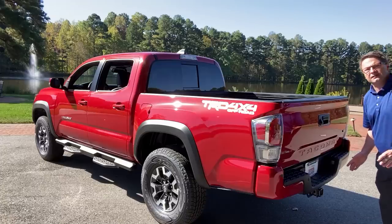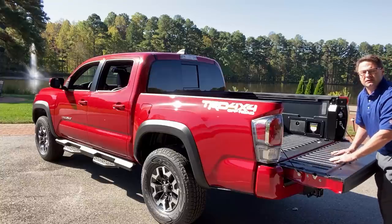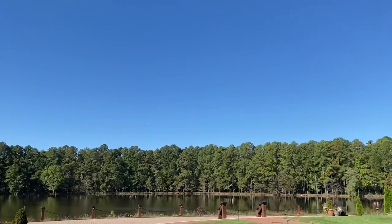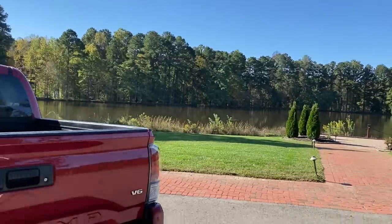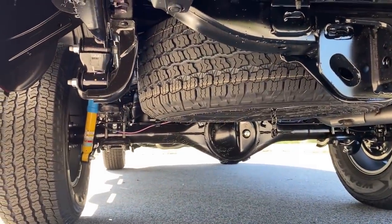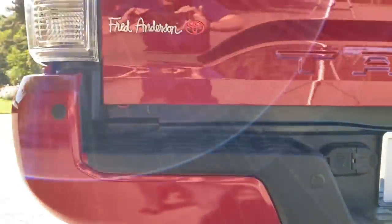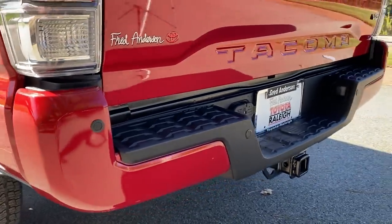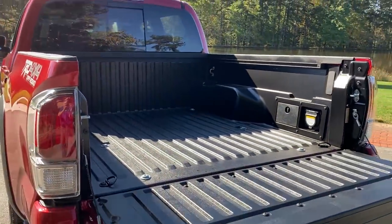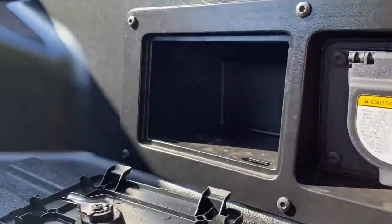The Tacoma TRD Off-Road has a towing capacity of 6,400 pounds and has an integrated backup camera. I love the slow pneumatic lowering of the tailgate. It's got a composite bed so you won't scratch, scuff, or scrape up anything you're transporting. It has an integrated tow hitch and wiring harnesses. There's the spare tire. The bed has a grounded outlet and a pocket for storing things, plus a deck rail system.